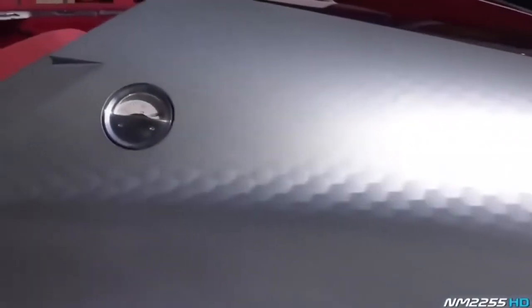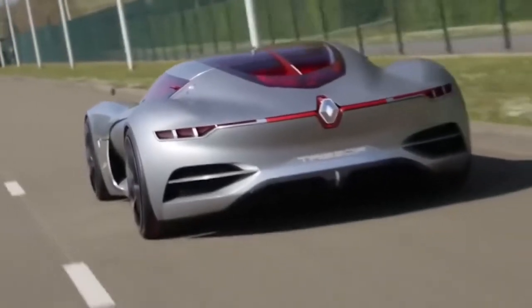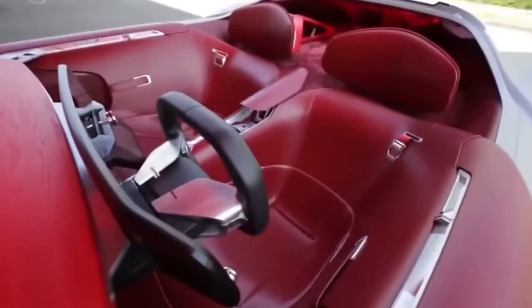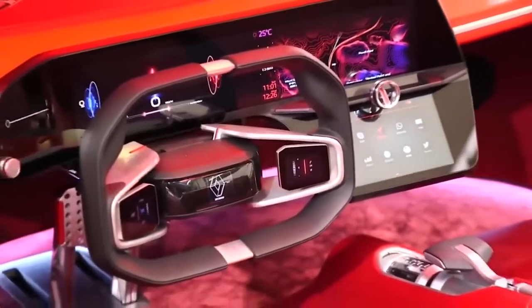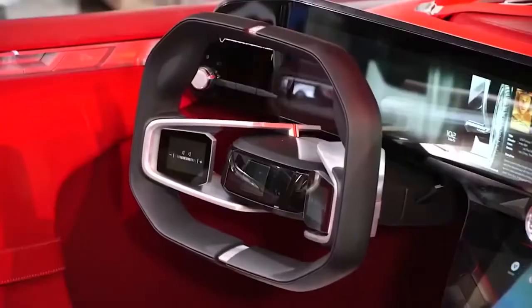In theory it can accelerate from 0 to 62 miles per hour in under 4 seconds. The two-seater vehicle is fully electric and has a red interior as well as a red-tinted windshield. It has an OLED touchscreen covered in Gorilla Glass across the center console. When driving in autonomous mode, the rectangular steering wheel — also covered with a touchscreen — can extend wider to give the driver a panoramic view of the dashboard controls.